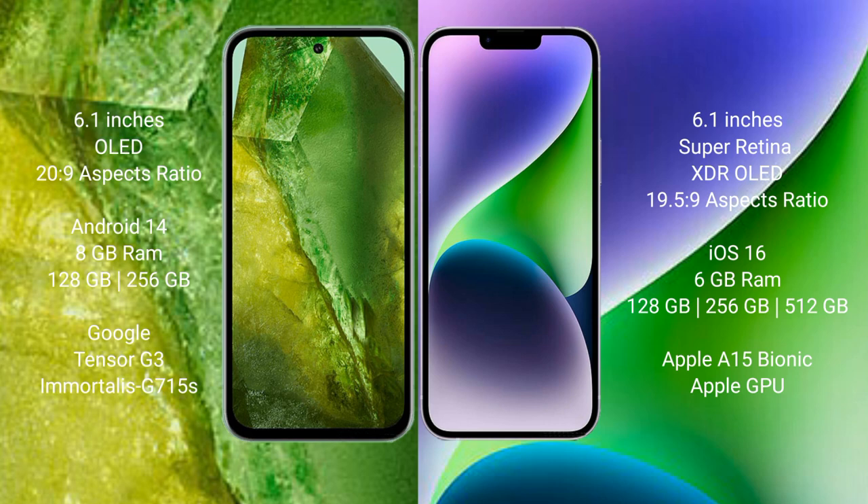Google Pixel 8a comes with 8GB RAM and 128GB or 256GB internal storage, powered by the Google Tensor G3 processor and GPU.